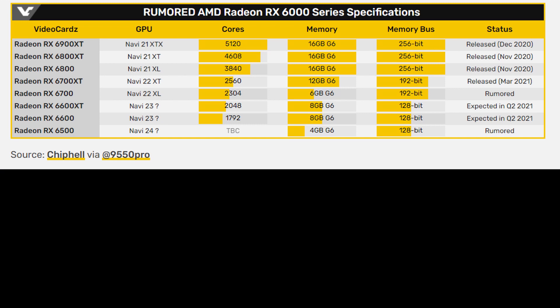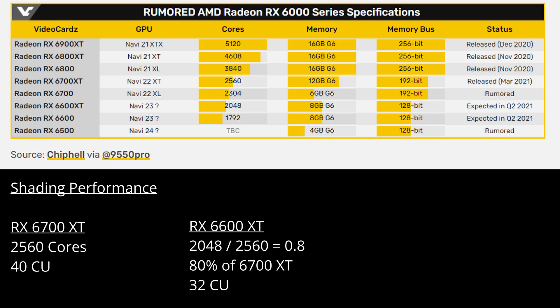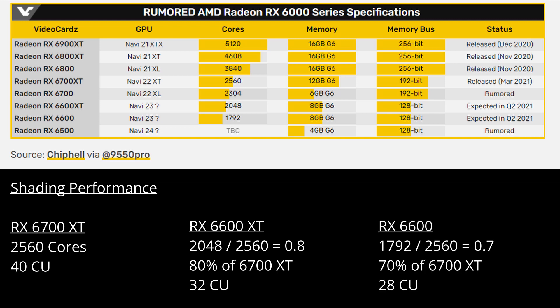Looking at streaming processors first: the 6700 XT has 2560 streaming processors across 40 compute units. The 6600 XT with 2048 streaming processors will have 32 compute units, putting it about 20% behind the 6700 XT in performance. The 6600 with 1792 streaming processors works out to 28 compute units, so about 10% less performance than the 6600 XT.